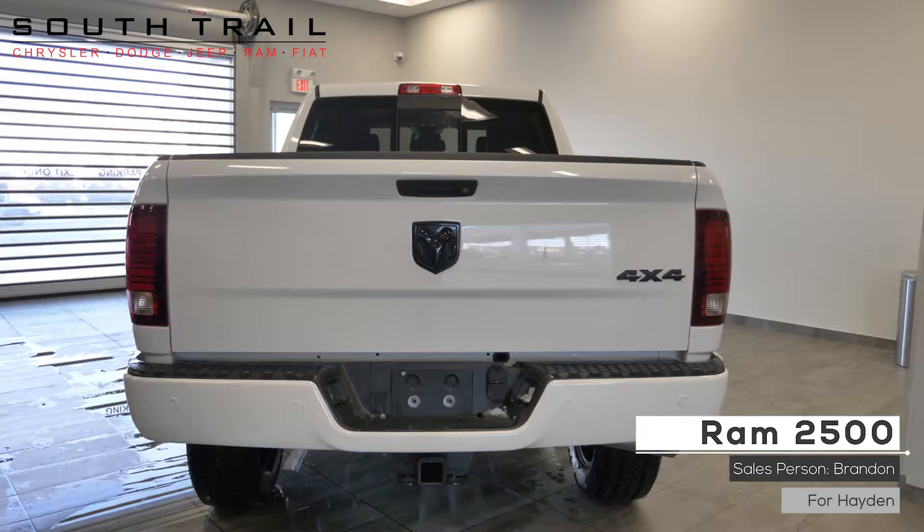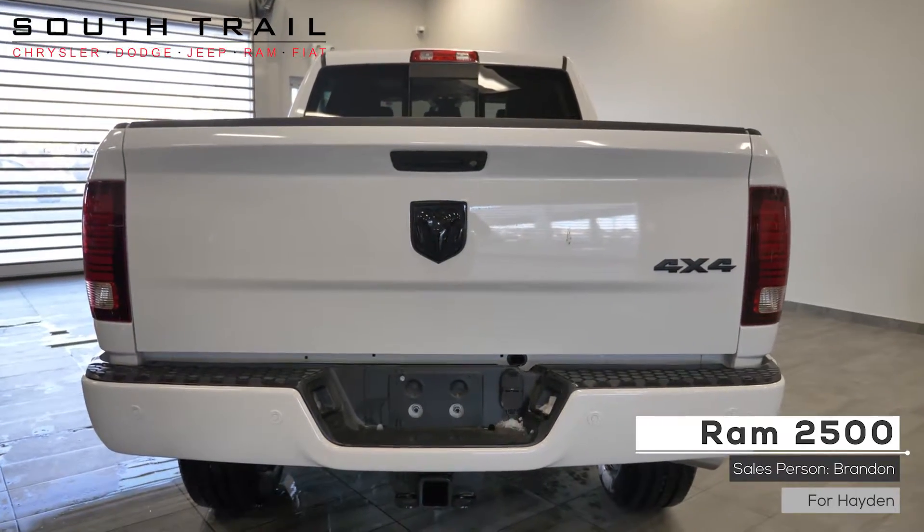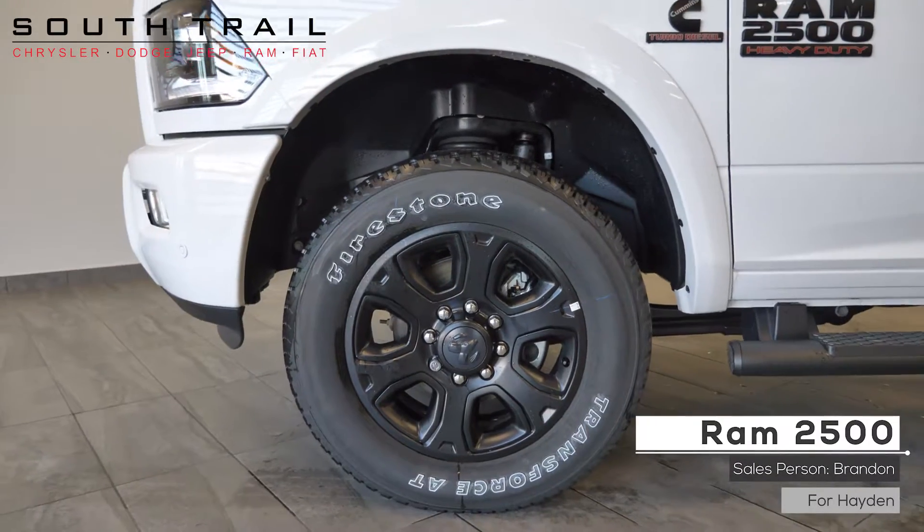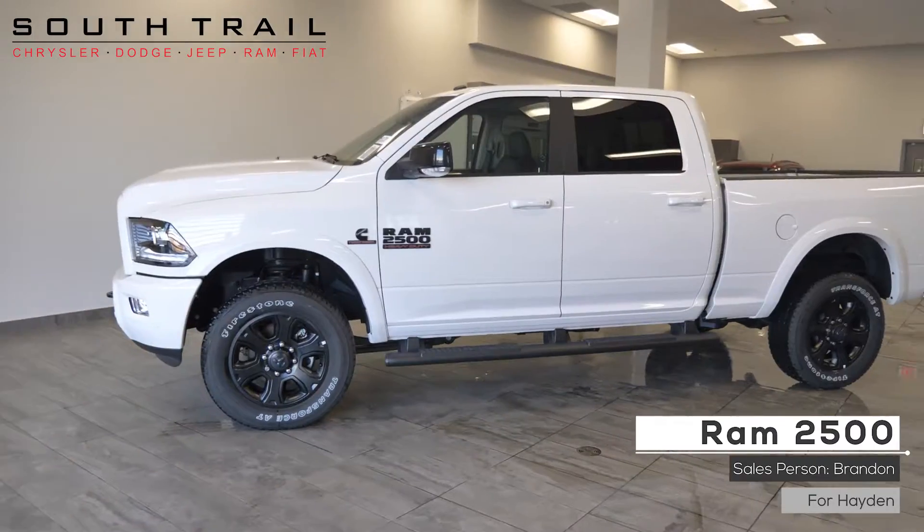It features power heated folding side mirrors, a class 5 trailer hitch receiver, halogen headlamps, fog lamps, 20 inch polished black aluminum wheels, and a bright white exterior.